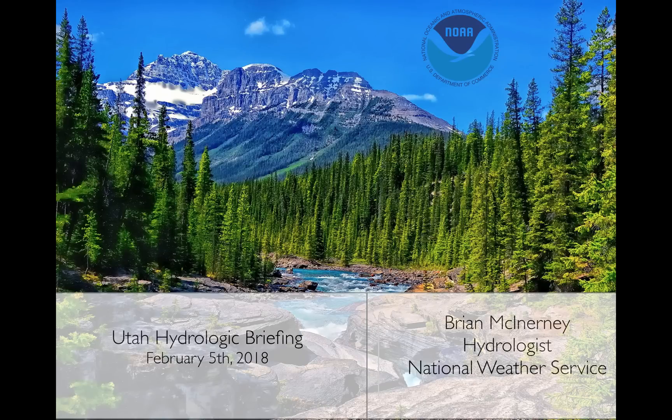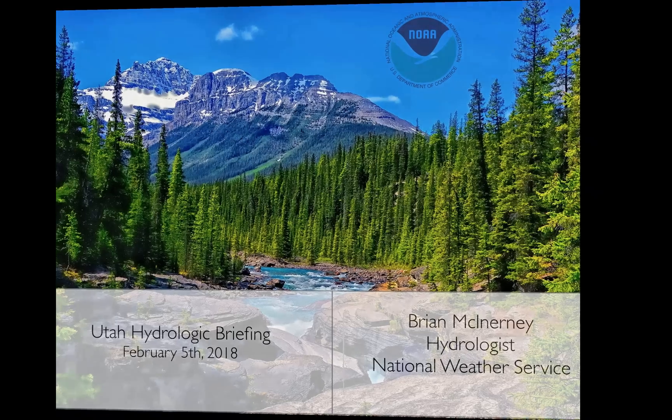Hi, everyone. Today is Monday, February 5th, 2018. My name is Brian McEnany. I'm the hydrologist here at the National Weather Service. This is the short version of the hydrologic briefing for Utah.